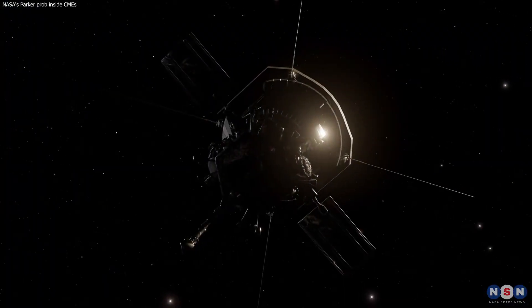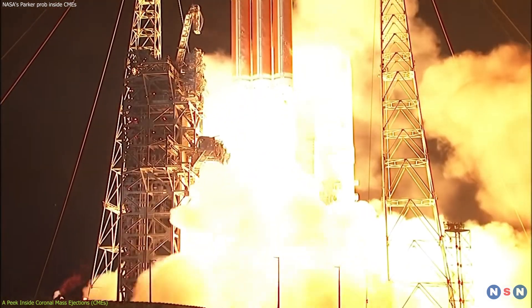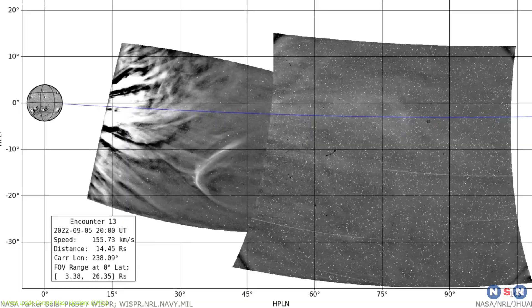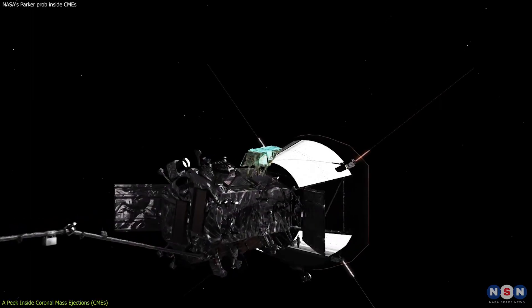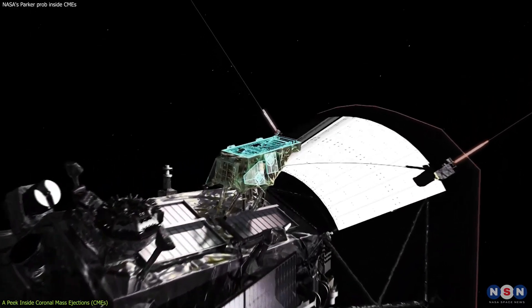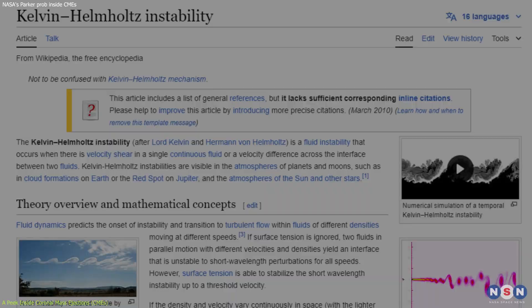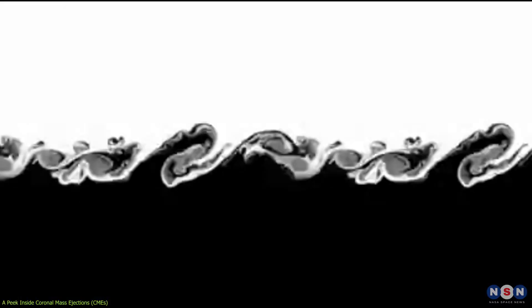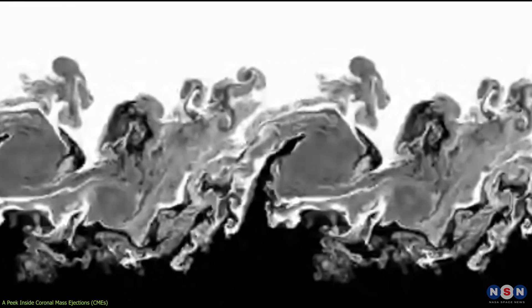NASA's Parker Solar Probe, a pioneering spacecraft launched in 2018 on a mission to touch the Sun, has in a historic first provided us with a glimpse inside a CME as it erupted from the Sun. The probe's Wide-Field Imager for Parker Solar Probe, or WISPR instrument, captured clear images of turbulent eddies within the CME, phenomena known as Kelvin-Helmholtz instabilities. These occur when two fluids or gases of different speeds come into contact, creating a wave-like pattern.